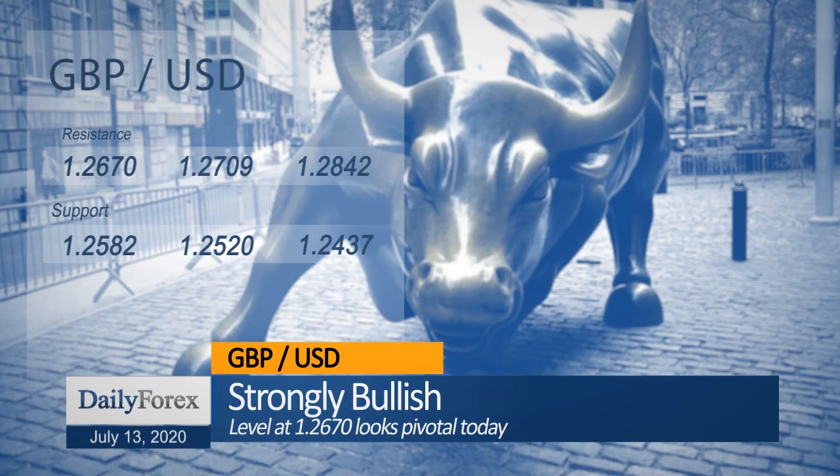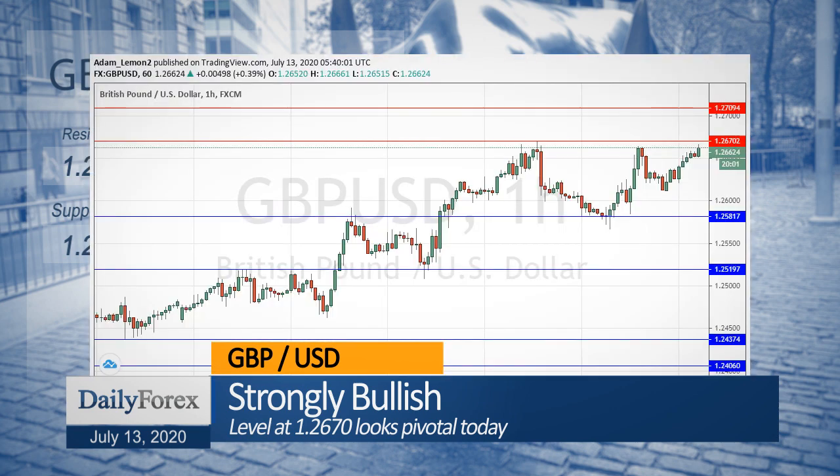The USDJPY currency pair is below its typical range, but is going nowhere as both currencies are acting as safe havens.